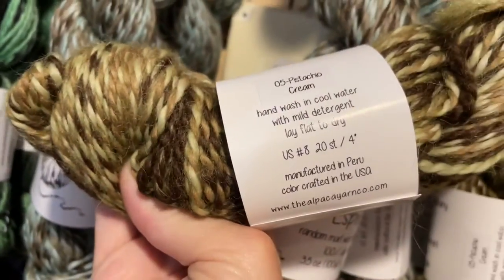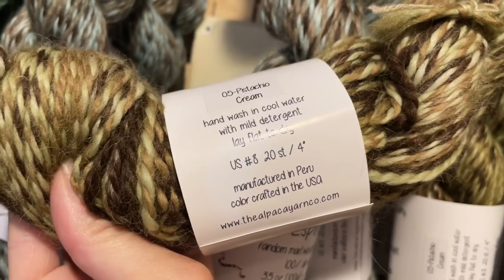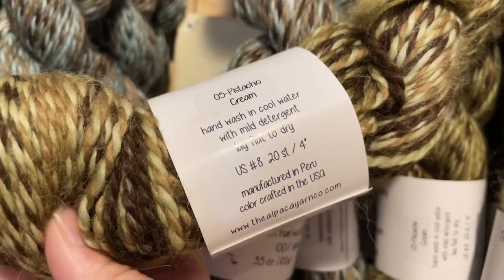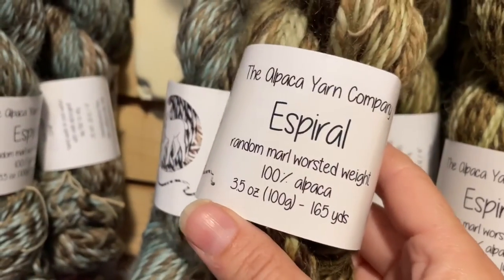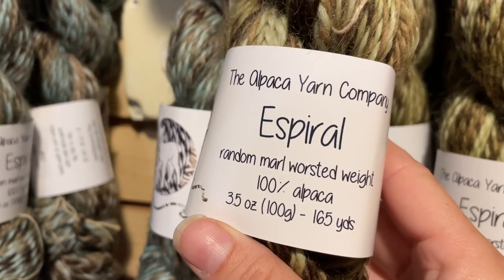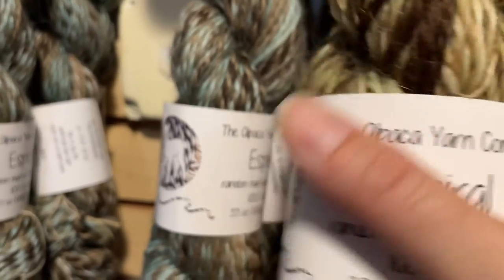Looking at the details: the colorway here is Pistachio Cream. The needle suggestion is a size 8, giving approximately 5 stitches per inch. In this 100-gram, 3.5-ounce hank you get 165 yards. She even describes it as a random mural worsted weight.